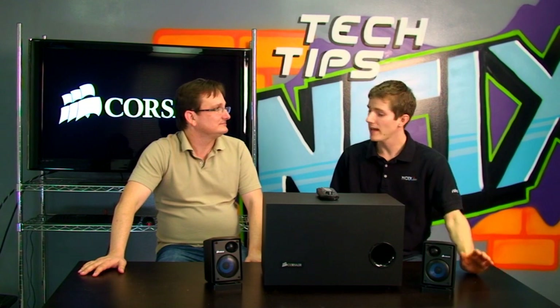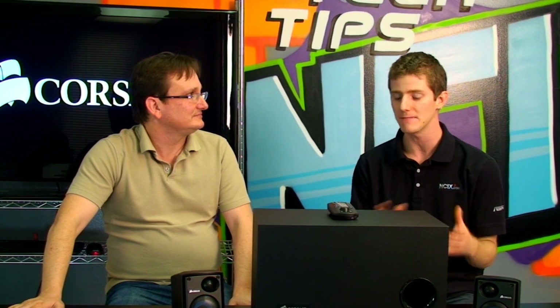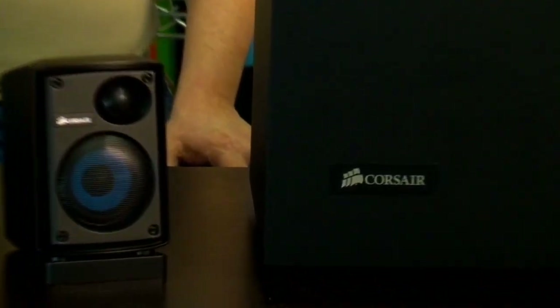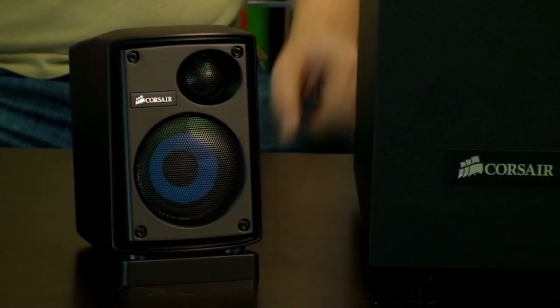Who should buy this product? Let's start with home theater users. If it's a home theater in terms of a large living room where you're going to be several meters away from the screen, the SP2500 is certainly loud enough to fill the room, but we have unapologetically designed these as PC speakers. They sound best when you're between one and two meters away, so these would not be my first choice for an enormous home theater experience.